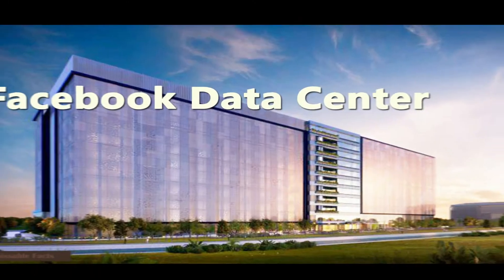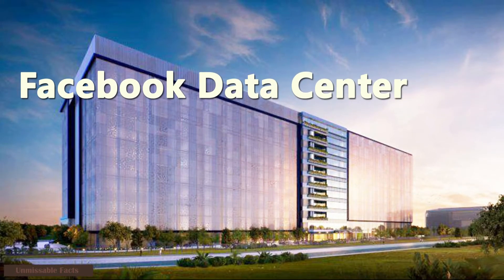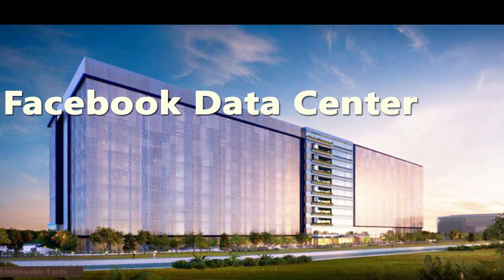Hi guys, welcome back to Unmissable Facts. If you are wondering where all your Facebook data are being stored, today we will tell you about Facebook data centers. But before that, please subscribe to our channel and hit the bell icon to never miss out on any updates from us.